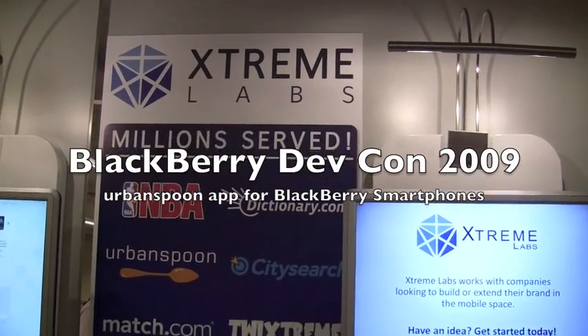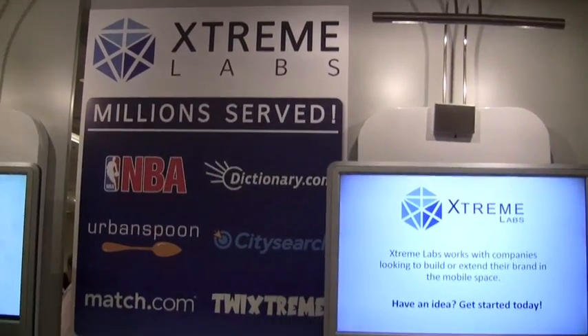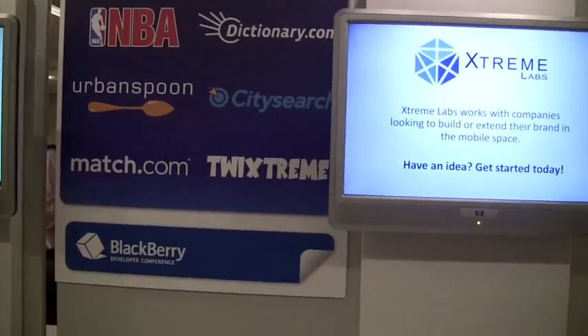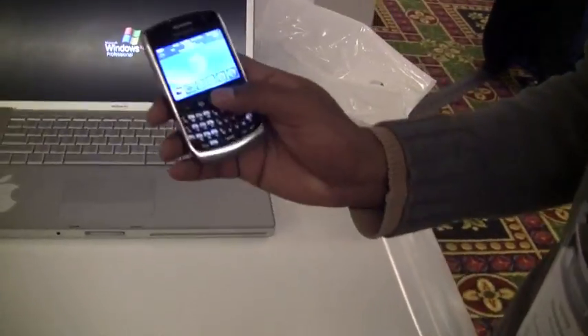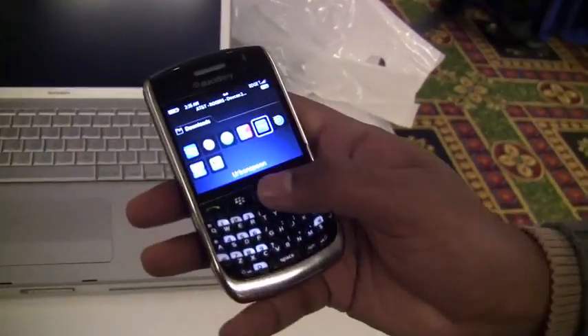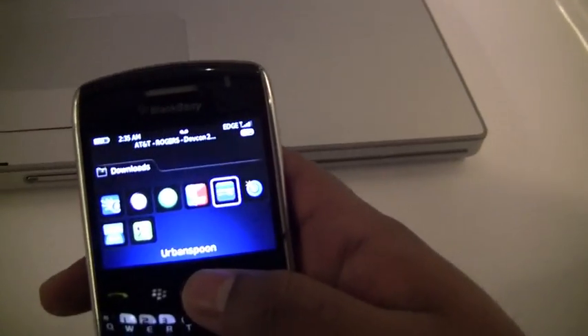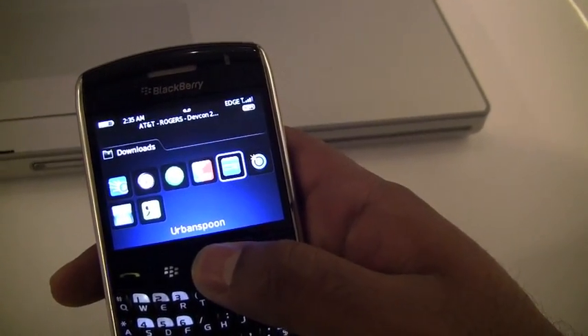We're here at the Xtreme Labs booth at the BlackBerry Developer Conference 2009. Xtreme Labs are makers of extraordinary BlackBerry and mobile applications. With a first look at the Urban Spoon app on BlackBerry, Leroy's going to walk us through it here.